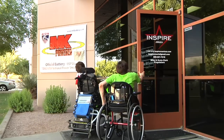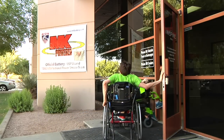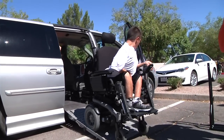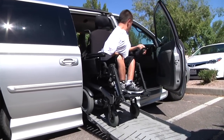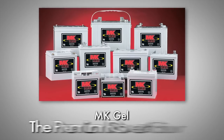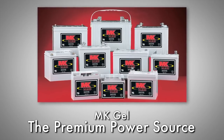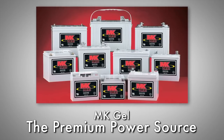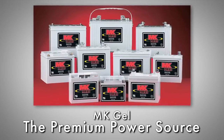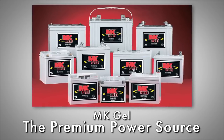While AGM or absorbed glass mat batteries may be adequate for light-duty mobility needs, the superior cycling performance of MK's gel technology makes it a far better choice and a much better value. Today, the MK Gel battery is known as the premium power source in the HME — home medical equipment — industry, and the standard by which all other batteries are measured.